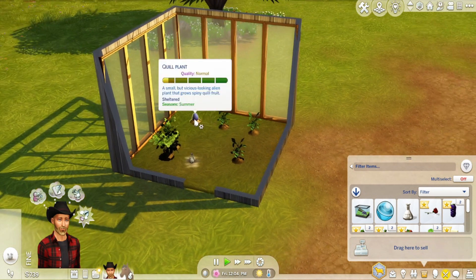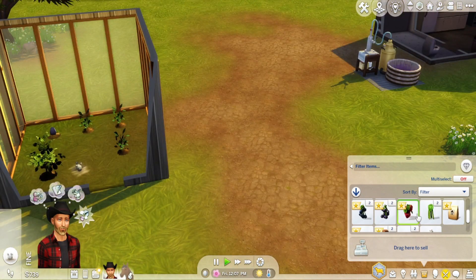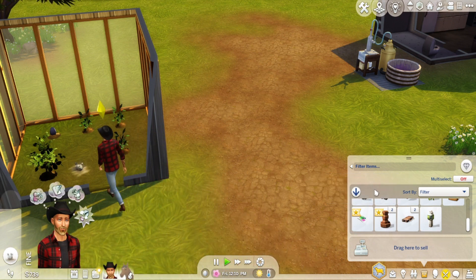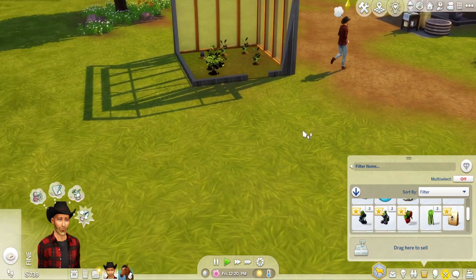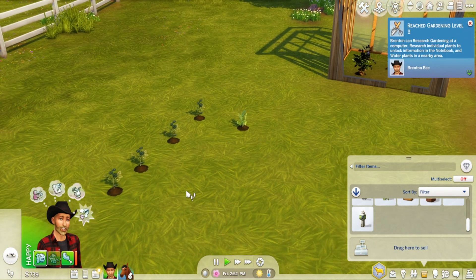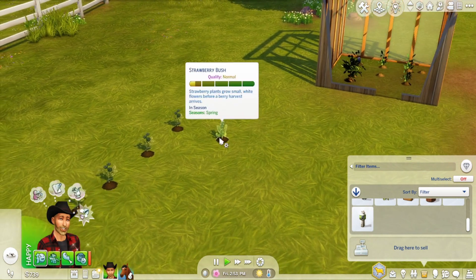Let's open up this seed packet - seasonal spring. Brenton's just planted all of these and they're already sprouting. It must be because they're outside.